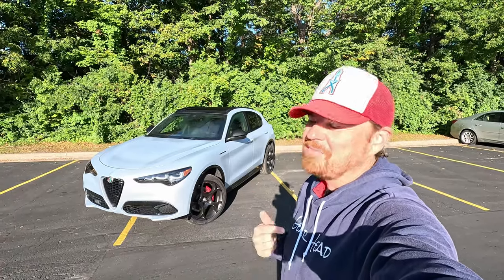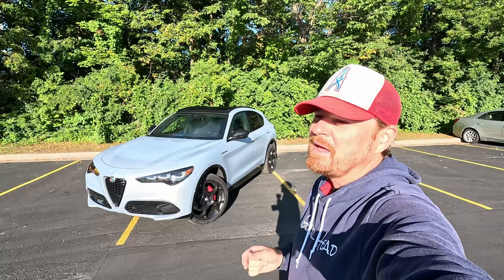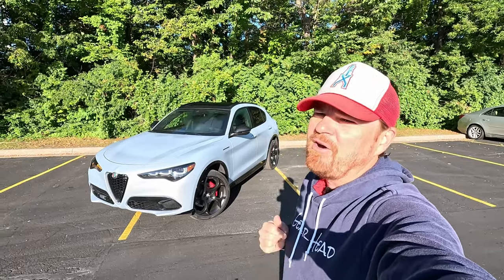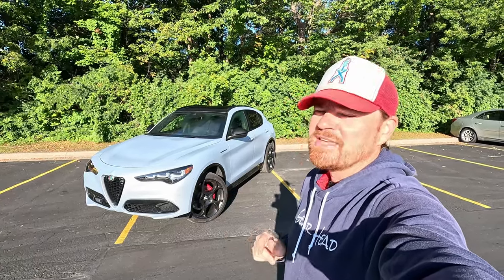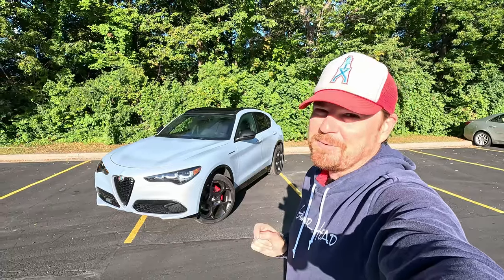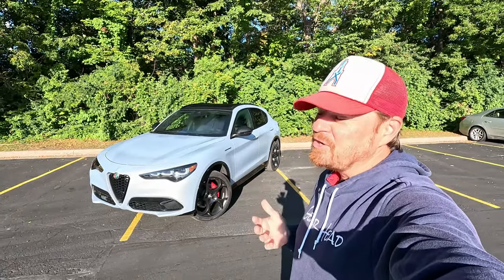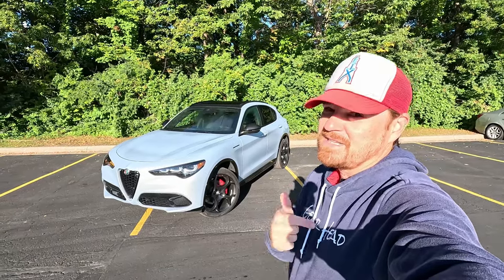Hey gearheads and welcome to Garage Talk. I'm Cory and that is one beautiful SUV coupe. That is the slightly refreshed 2024 Alfa Romeo Stelvio in the Competizione trim. In this video, I'm going to take you on a quick tour, show you inside and out, and then we have a special guest for our driving portion. Stay tuned.